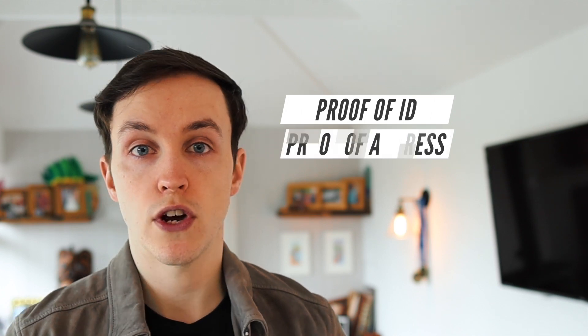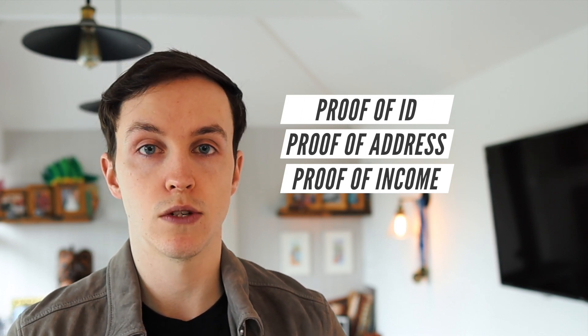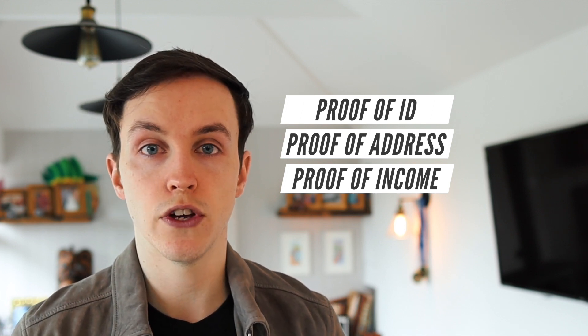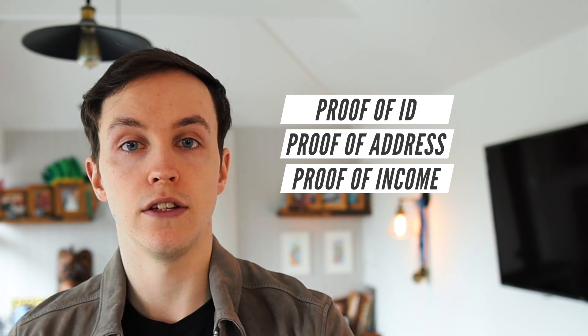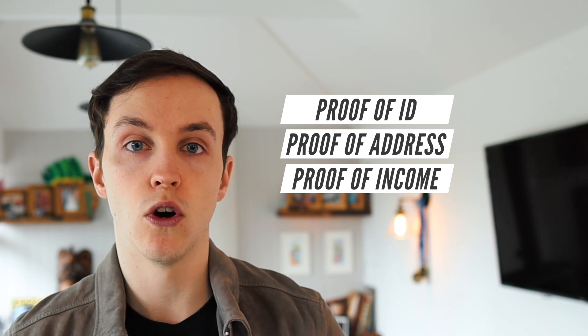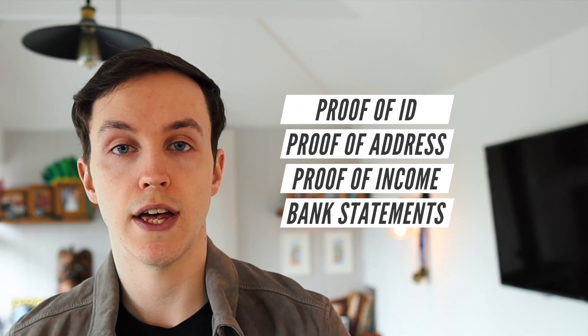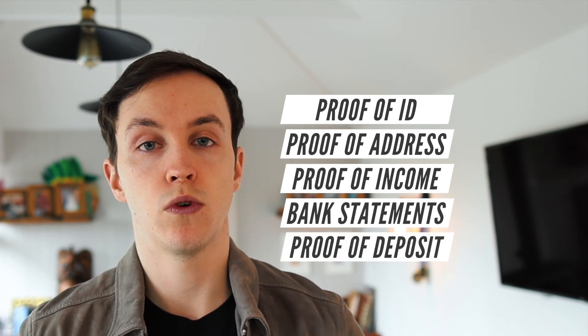You'll need to provide your mortgage broker with certain documents for them to complete a fact find for you. You'll need a proof of ID — so a passport or driving licence — and a proof of address, for example a utility bill. You'll need proof of income: if you're self-employed, that will be at least one year's SA302s or tax calculations and their corresponding tax year overview, and for limited company directors you'll also need your signed accounts. If you're employed, you'll generally need three to six months' payslips along with a P60 ideally. You'll also need bank statements showing your full income and expenditure so your broker and lenders can work out your affordability, and finally your proof of deposit.